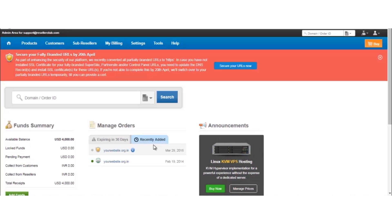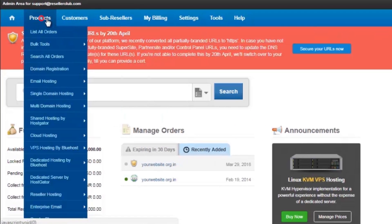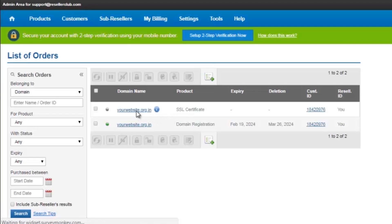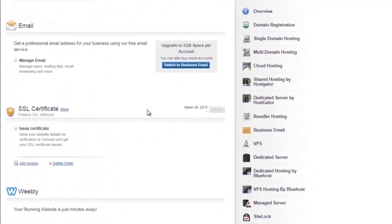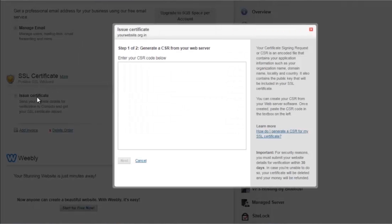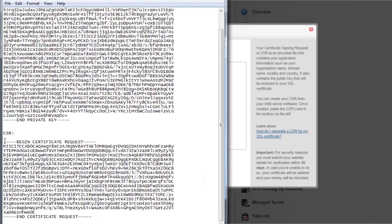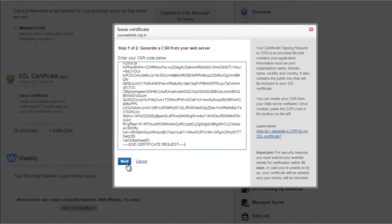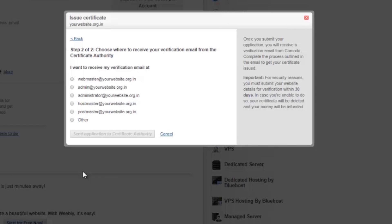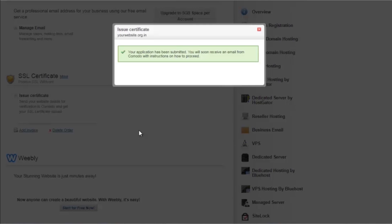If the certificate is purchased with a third party provider, you need to copy the CSR and provide them the details. If the certificate is purchased with us, then you need to click on Products, List All Orders, click on the certificate that you have purchased, and click on Issue Certificate. Here you need to provide the CSR that was generated. Once the CSR is provided, click on Next and this will ask you for the verification email address. This has to be an admin email address of the domain name, or you can create one of the predefined email IDs that are provided and select them. Click on Send Application to Certificate Authority, and your certificate provider will send you an email with the verification code.